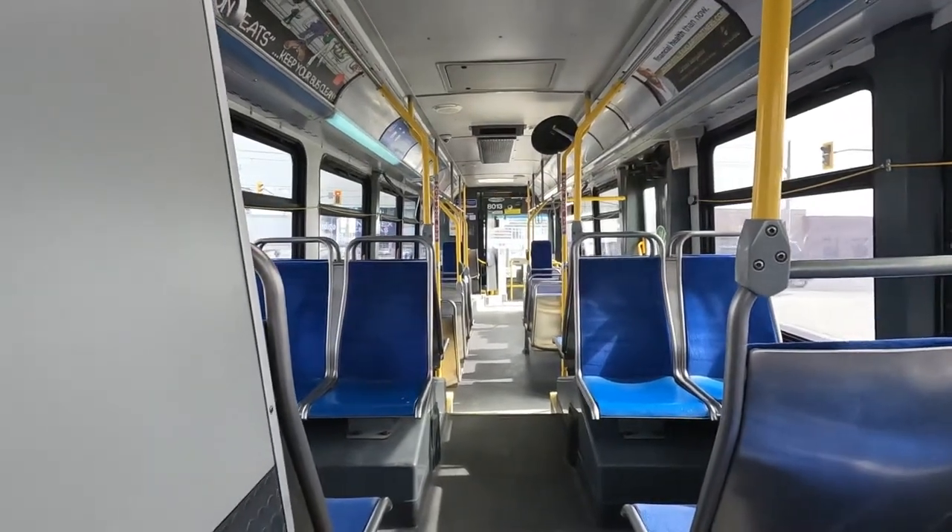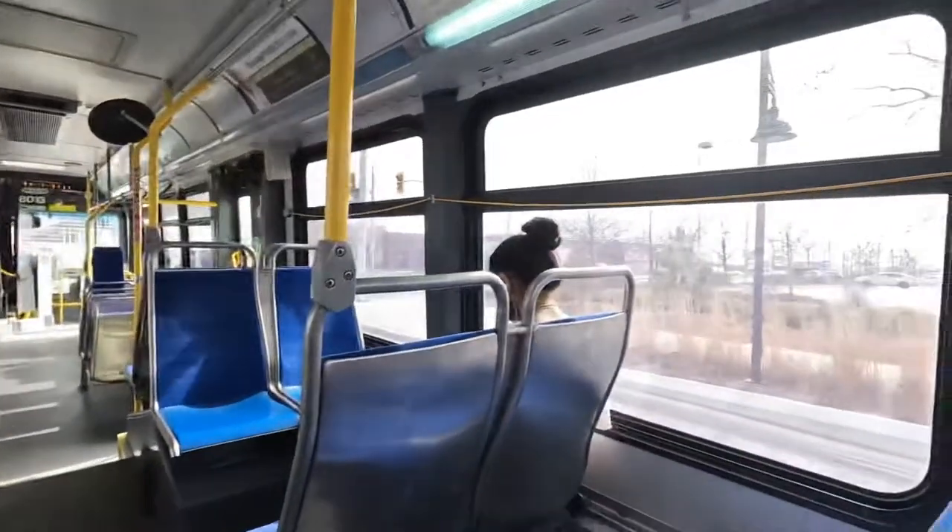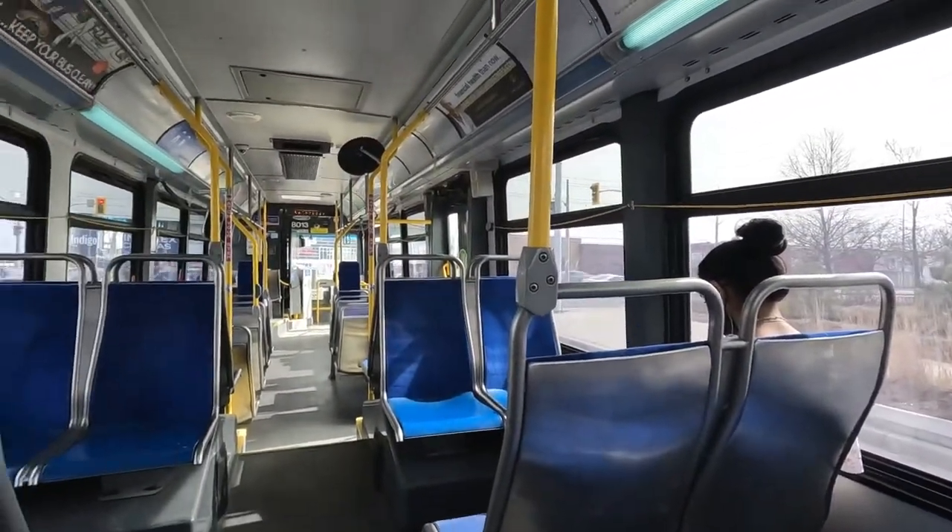Let me know, all you Cambridge transit or Kitchener transit enthusiasts — are you excited for the new Vincent Motorcorp buses? Because I sure as hell am. But it also means these older buses are closer to retirement, which is not very nice.